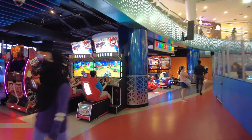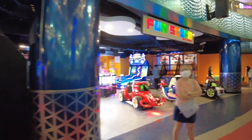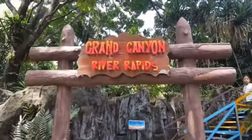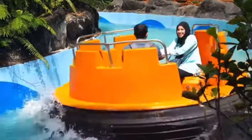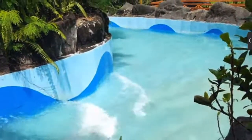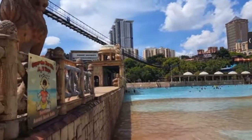Sunway Pyramid also has a large arcade gameplay area and an IMAX cinema theater. While there, don't forget to head outside and spend some time at Sunway Lagoon water theme park — enjoy water slides, music, and fun all underneath the sun.